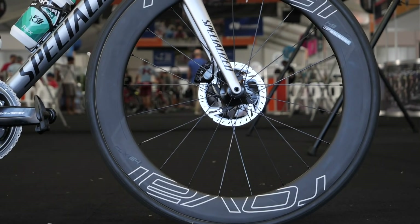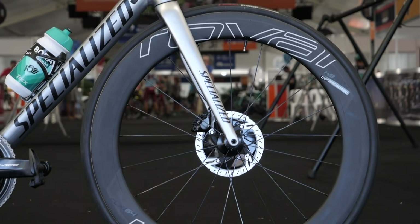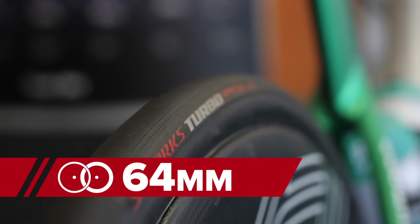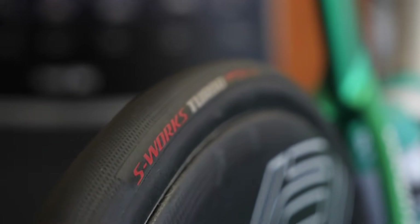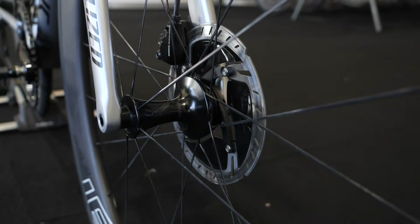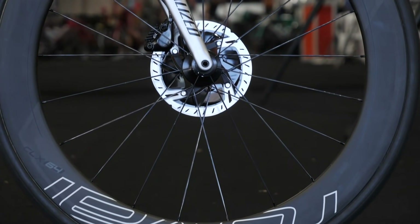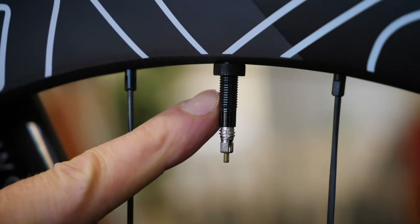Moving on to the other really big thing to talk about with this bike: the wheels and the tyres. Sagan's bike is fitted with the super-aero 64mm deep Roval CLX 64 wheels, but the three-time world champion doesn't race on the stock wheels, of course — he's had the bearings upgraded to Ceramic Speed ones, so he's trying to wring out every last bit of speed. You might have noticed that Sagan's bike appears to still have the locknuts around the valves, but this bike is actually fitted with tubeless tyres.